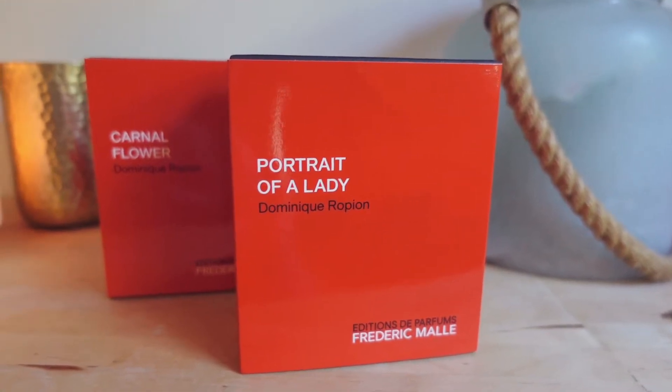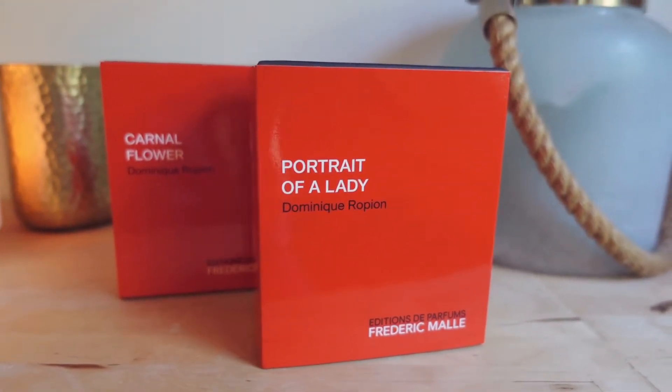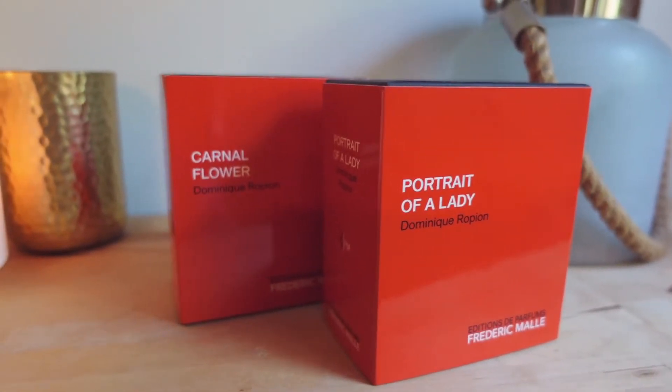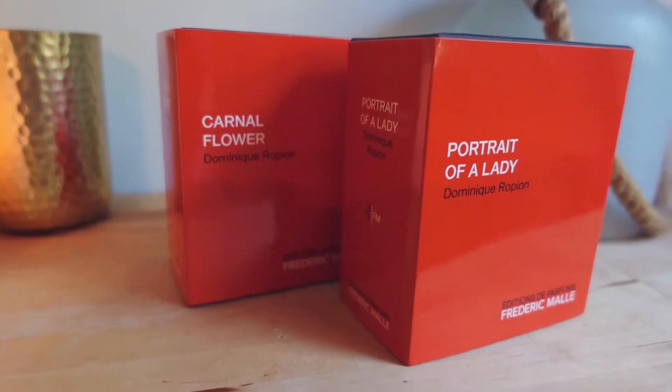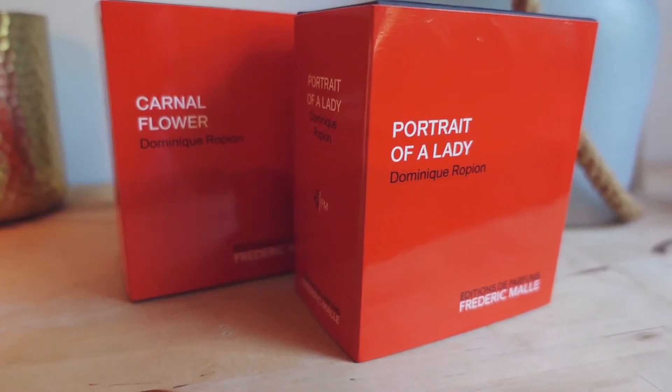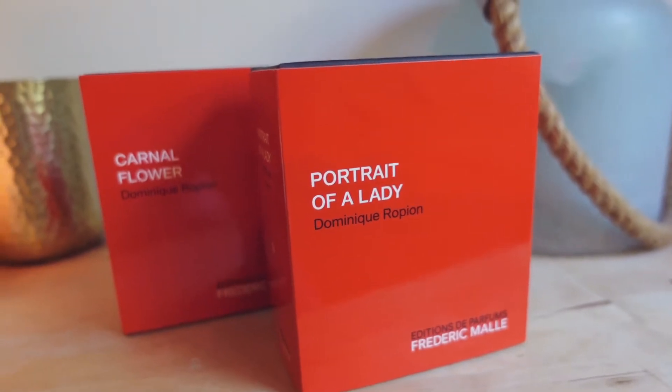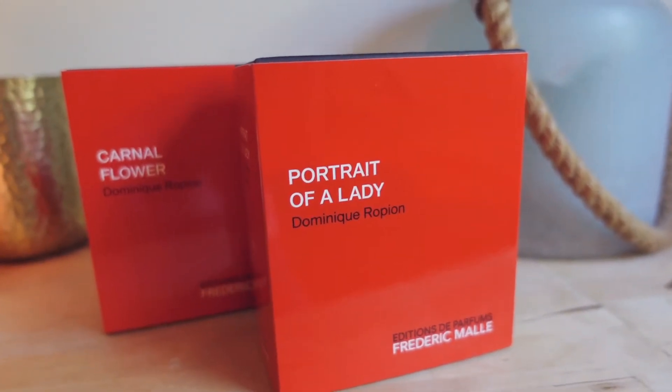Hey guys, this is Sunny. So I have two perfumes here today that I blind purchased. I heard such great things about these two and although I typically don't recommend or do blind purchases, I decided to risk it this time — but these are safe risks. I did some research beforehand, but I hope these work out, so let's get started.